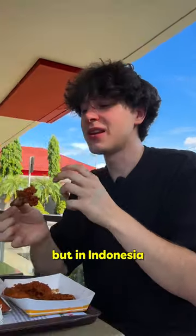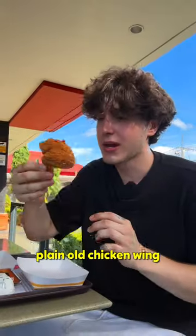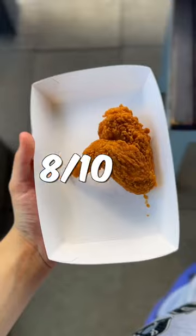I've never had fried chicken at McDonald's before — that is unheard of — but in Indonesia it must be normal. This is setting the bar high. Eight out of ten. Plain old chicken wing, just scared — eight out of ten.